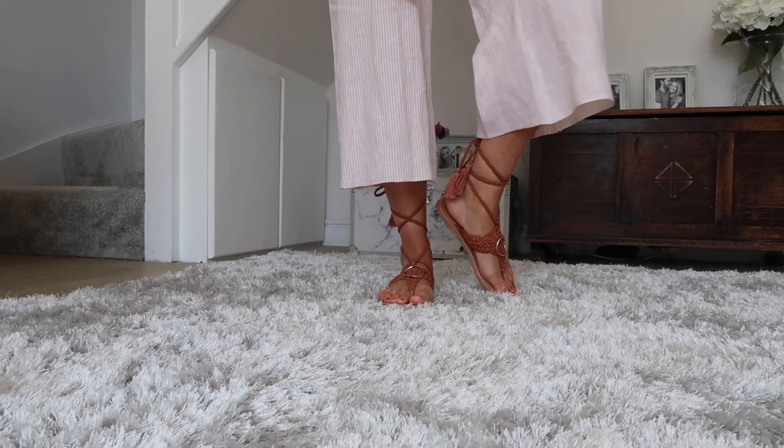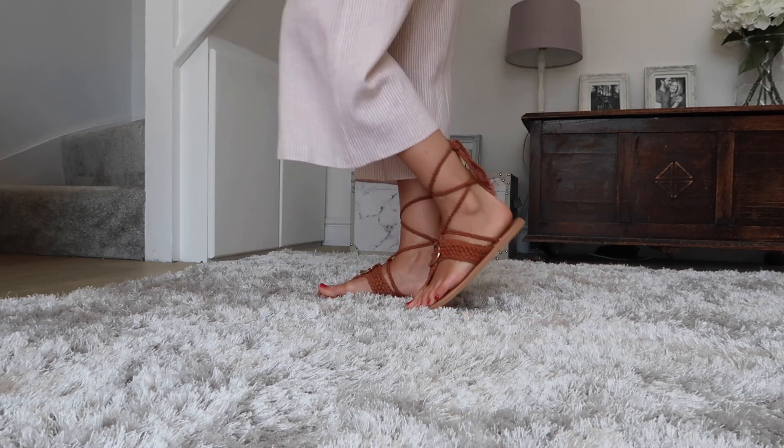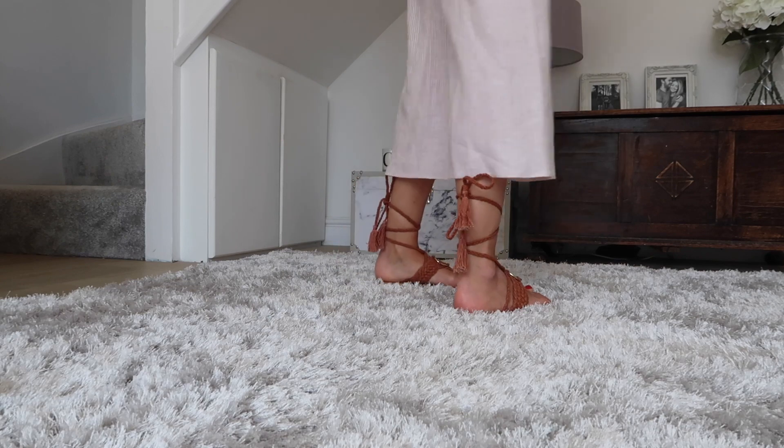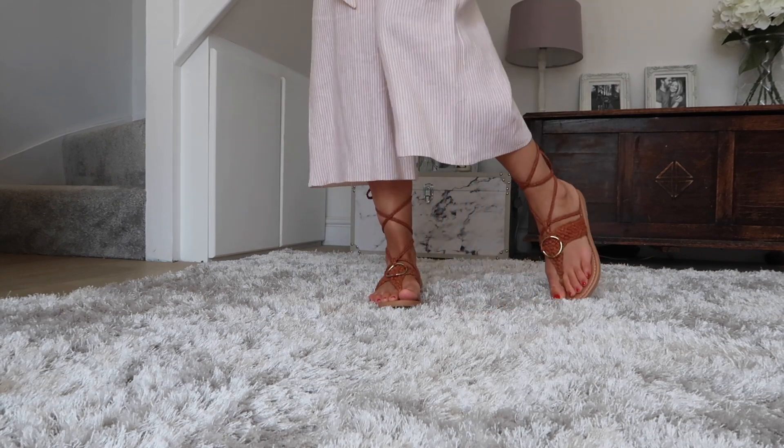I've popped this one on with these little lace-up sandals from ASOS that I think are gorgeous and work really well with the neutral style of this jumpsuit — they go really well together.